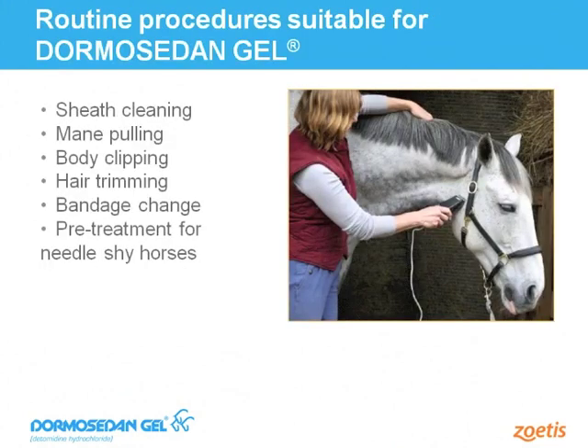Dormosodan Gel is used for a variety of routine husbandry procedures by horse owners — these scenarios were evaluated in our safety and efficacy studies. Since the product came to market, horse owners have shared that the product was helpful in accomplishing tasks safely and with less stress. Procedures include bandage changes, trimming, sheath cleaning, farrier work, and pre-treating horses that are averse to needles before blood draws or vaccinations. Horse owners love the product as it allows greater flexibility and less dependence on scheduling a timed veterinary visit.